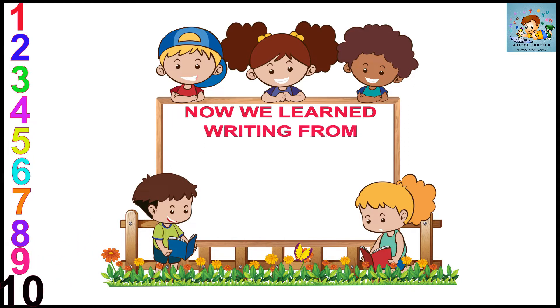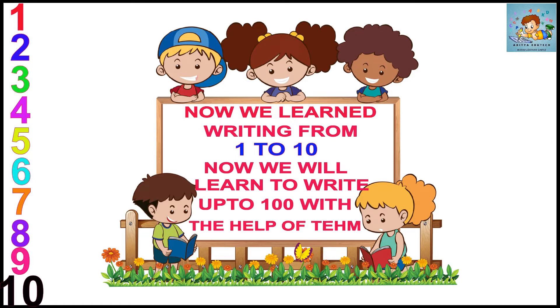Now we learn writing from 1 to 10. Now we will learn to write up to 100 with the help of them.